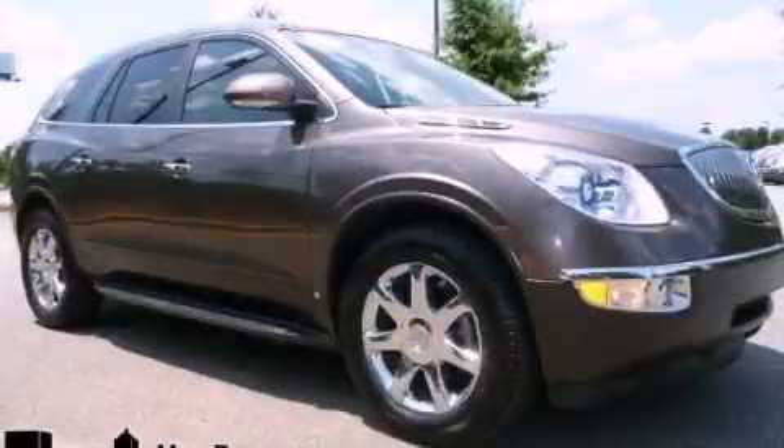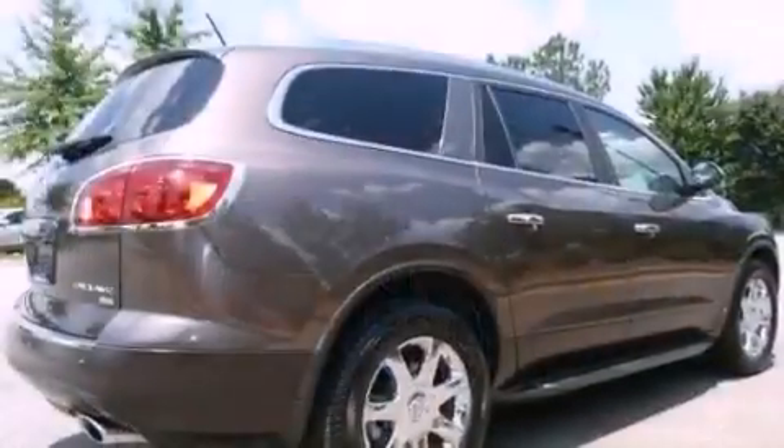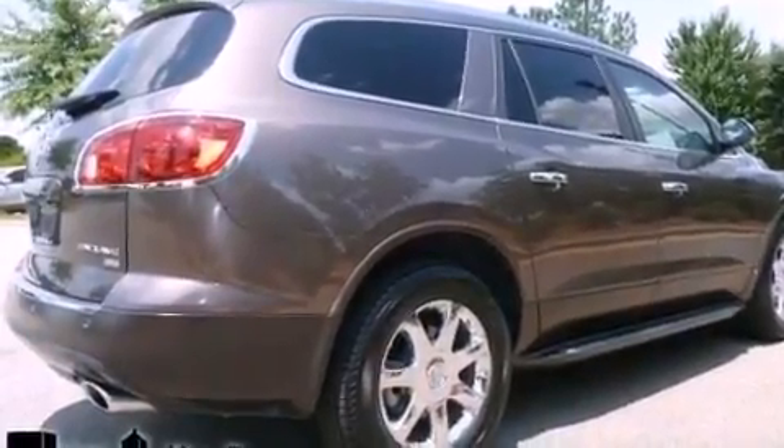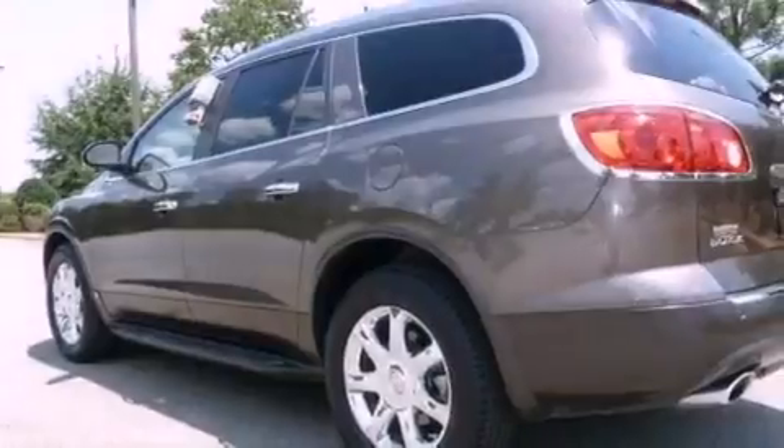This is a 2008 Buick Enclave, a drive in shape that provides endless luxury. It has a 3.6-liter six-cylinder engine and a six-speed automatic transmission.